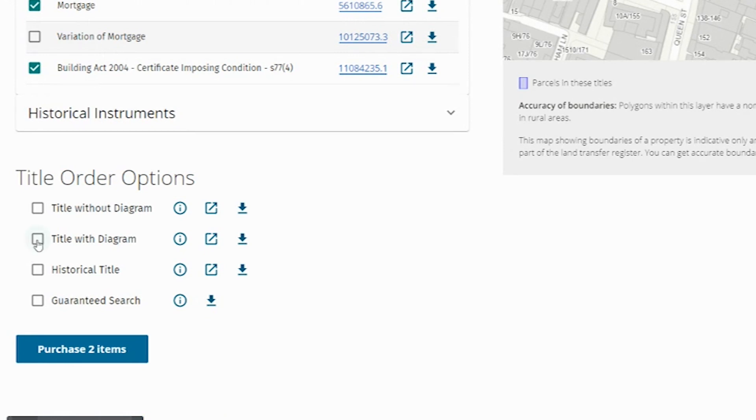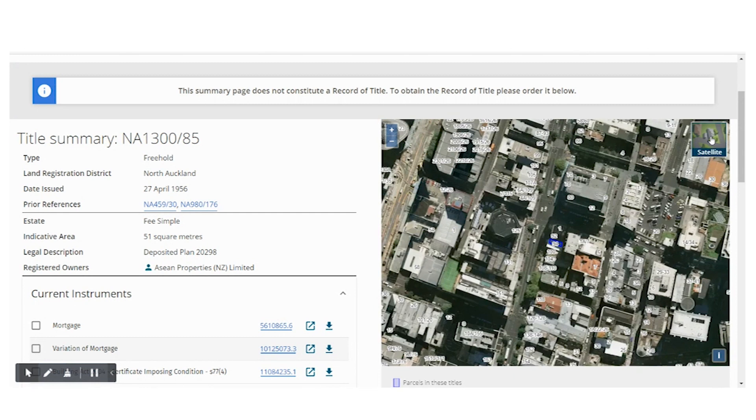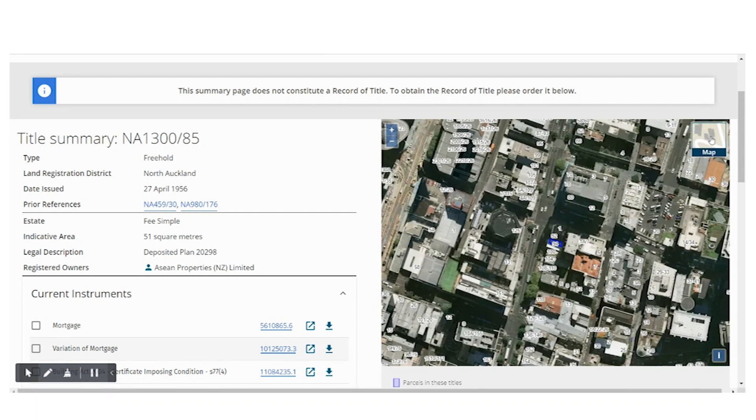You can look at the plan outline, you can look at an aerial photo to make sure that you're happy with what you've got. There are just so many options but it's really simple and easy to use.